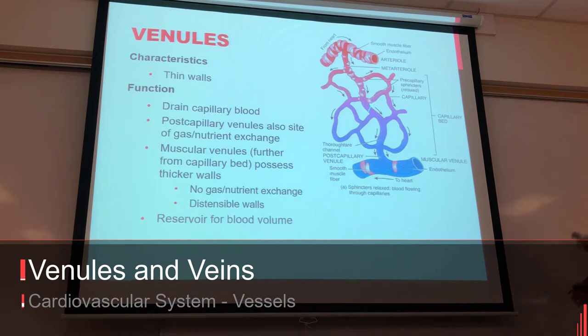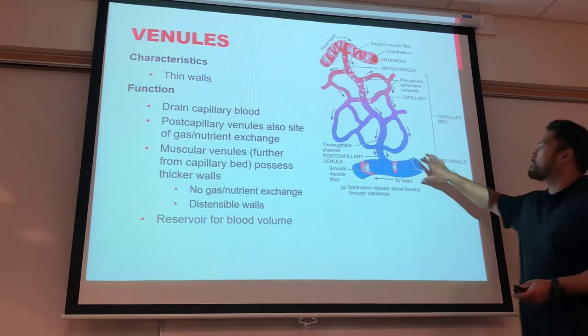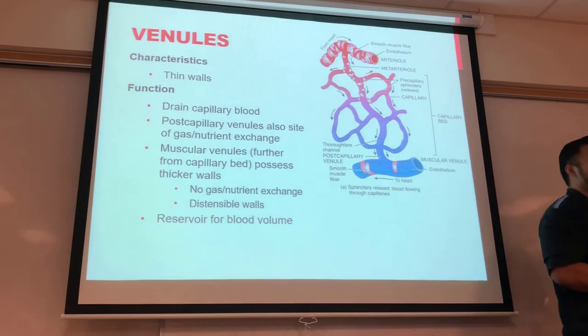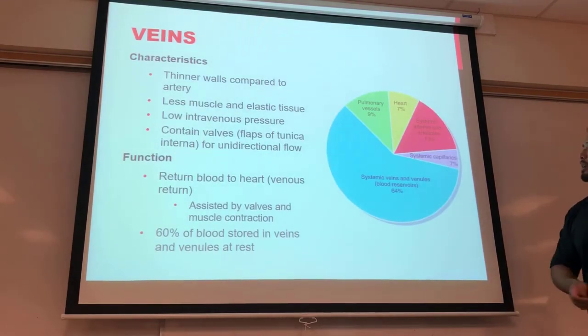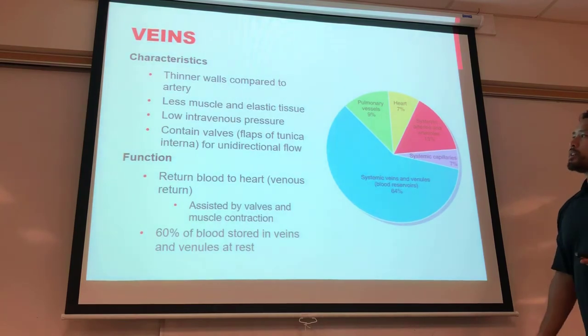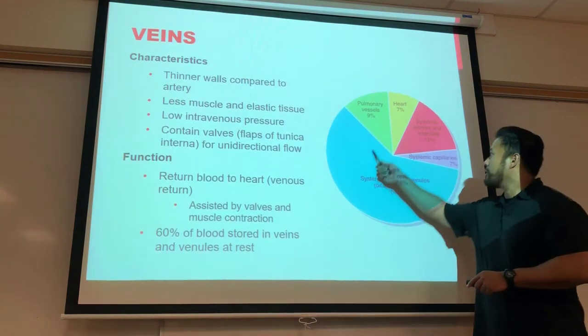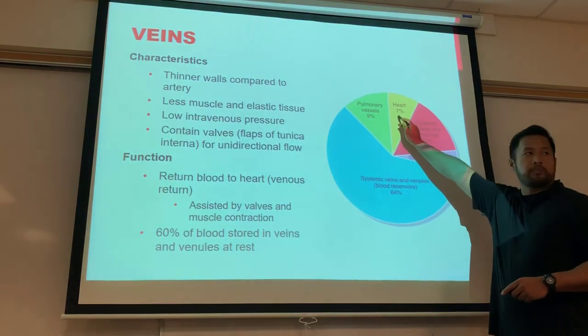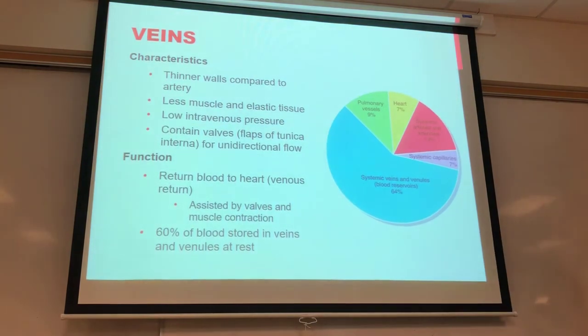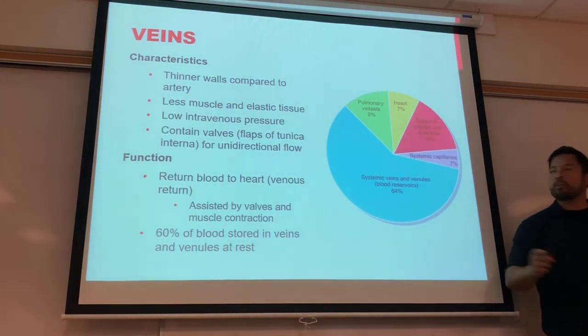Venules drain fluid from capillary beds back into the venous system. Most of your blood is actually stored in veins and venules at any given time. From a blood distribution pie chart: 7% is in the heart, 7% in systemic capillaries, 9% in pulmonary vessels — the rest, the majority, is stored in your veins and venules.